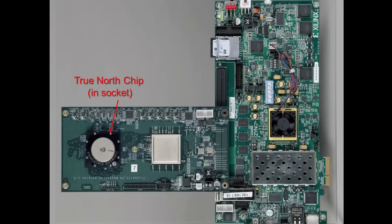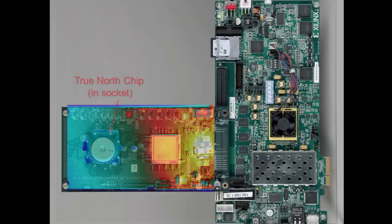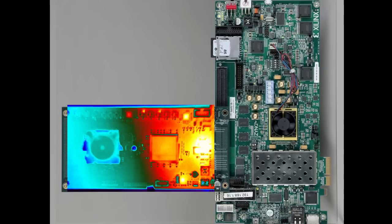We built a test board in a completely different way. You can see the TrueNorth chip socketed in — and to our great relief, because of the hard work of the team, the chip works flawlessly. This is a thermal plot where you can clearly see where TrueNorth is.